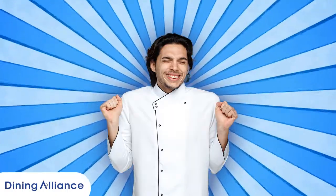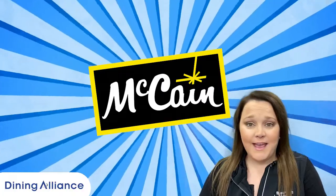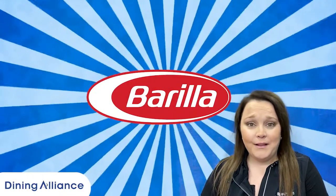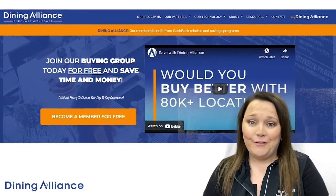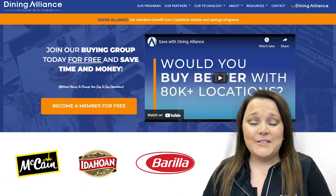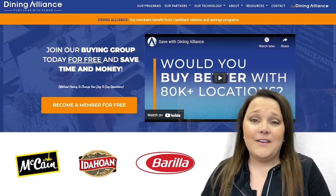You can save on time and prep and increase that guest check by using products and solutions from brands like McCain, Idahoan, and Barilla. Visit DiningAlliance.com today, become a member for free, and get access to exclusive savings on ingredients to elevate your menu.